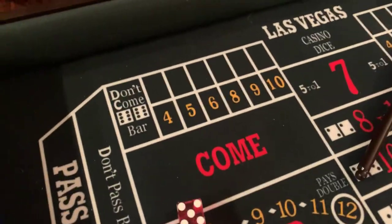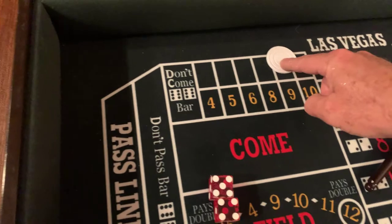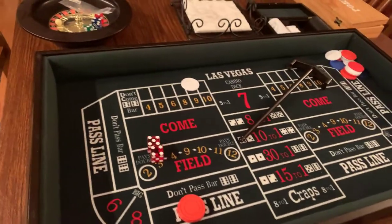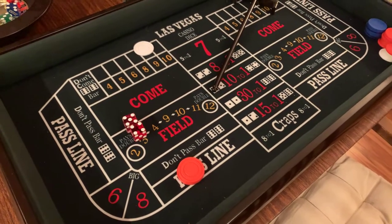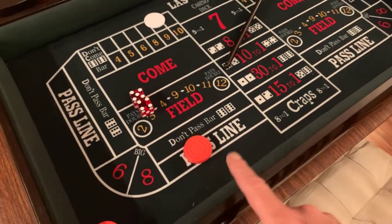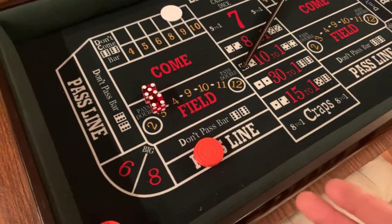Now that the point's established — let's say nine rolled — they're going to move the puck and it'll say 'On.' Number nine is the point. You don't have to do anything else; you could just leave that money on the pass line as is. If it's your first time at the craps table, just leaving a pass line bet isn't a bad idea. You're going to get the feel of the environment.